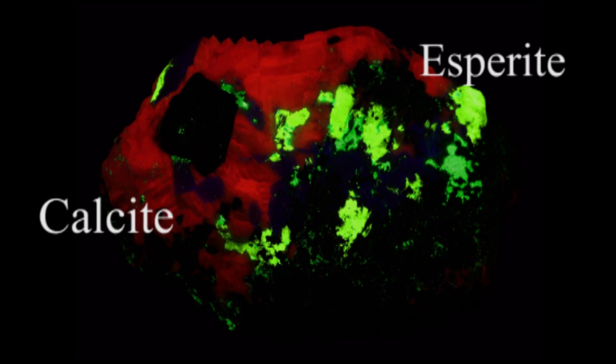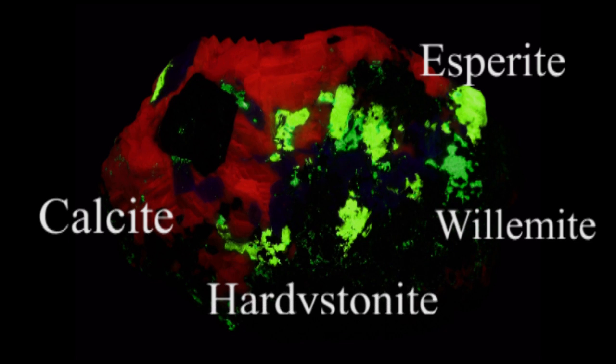The second specimen is another Franklin specimen. It too has bright yellow esperite and the obligatory red calcite. There is a little bit of green Willemite, particularly on the lower right side of the fluorescent area, and hard-to-see but beautiful midnight blue hardystonite going through the middle of the specimen. The non-fluorescent material is mostly Franklinite, and the specimen is about 20 centimeters across.